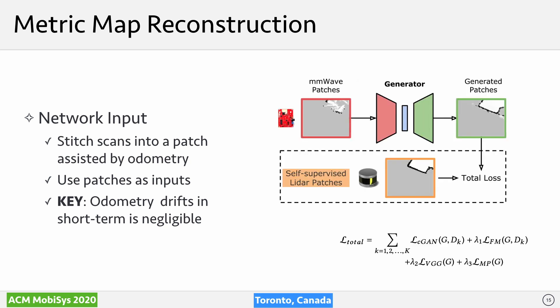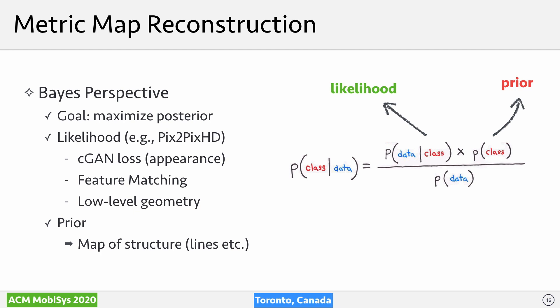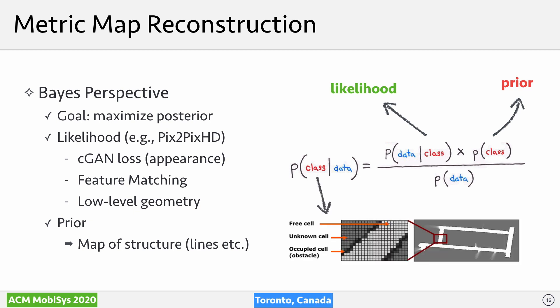The network model minimizes total loss between mm-wave and LiDAR image patches. At a high level, our total loss can be interpreted from a Bayesian perspective: the task is to maximize the posterior probability of three pixel classes — free, occupied, and unknown — given the mm-wave data. These three classes describe an indoor map in a grid representation. For the likelihood, we incorporate losses such as GAN loss, intermediate feature matching, and low-level geometry losses.